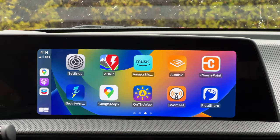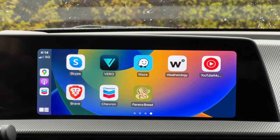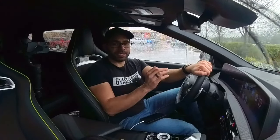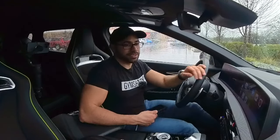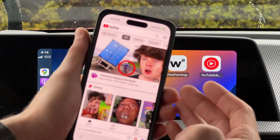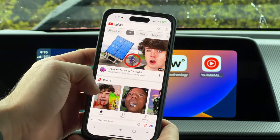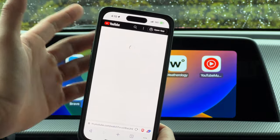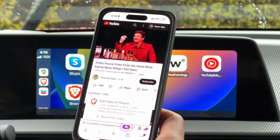Another app I recently discovered is Brave — yes, it's a web browser, but it works differently. You can actually download videos and listen to them while driving. It does require you to launch the main app first. Here we are on the YouTube webpage — I'm not signing in, just doing this for informational purposes. If we select Hot Ones as an example, you can actually download this video.